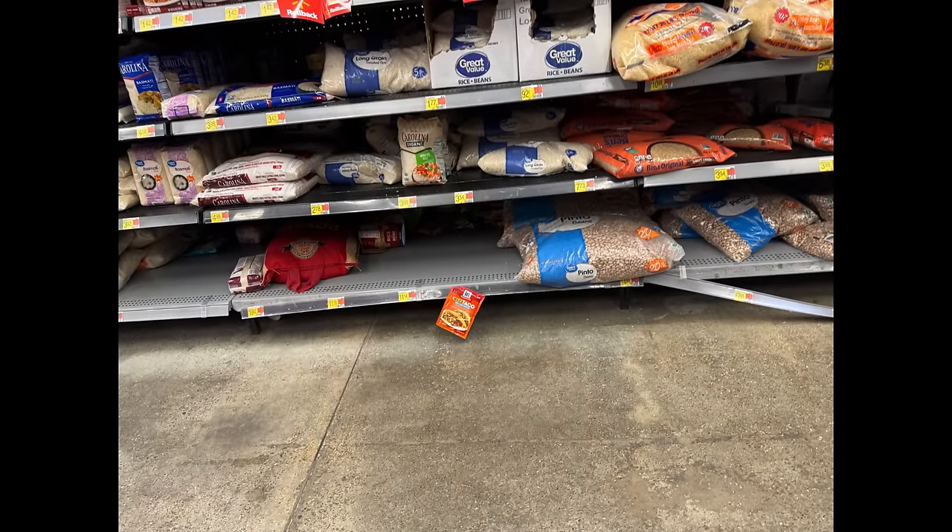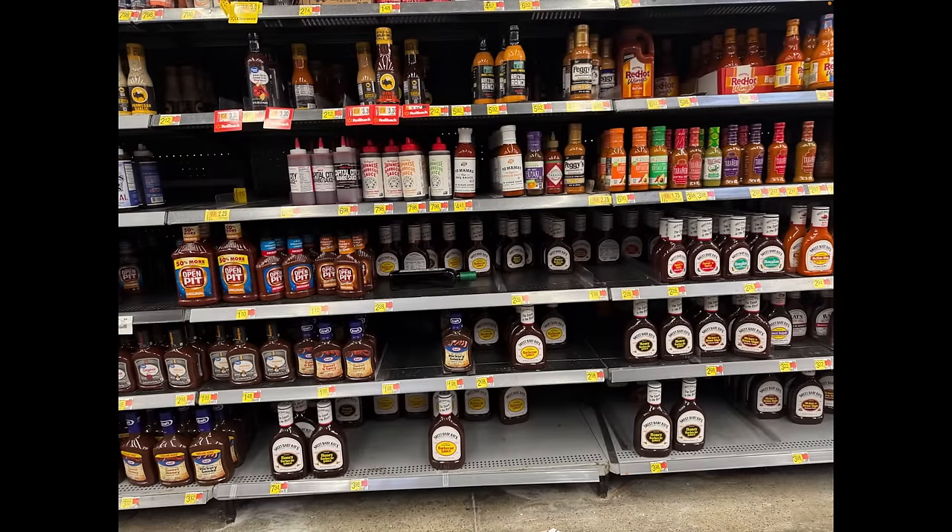One thing I'll note: where are the 20-pound bags of rice? There's no 20-pound Great Value brand rice here. You can get the five-pounders, but no 20-pounders, and that is unusual. We haven't seen that outage in a while. If you go in and try picking up four to six bags of 20-pound rice, you're going to wipe out the shelves. You're probably going to have to order that online at Walmart now.